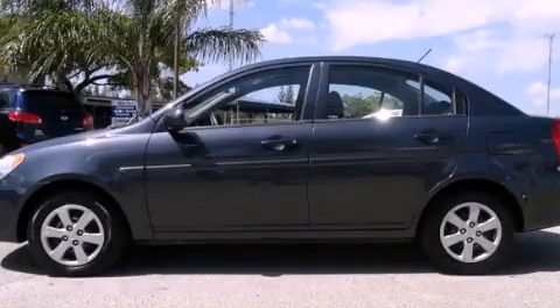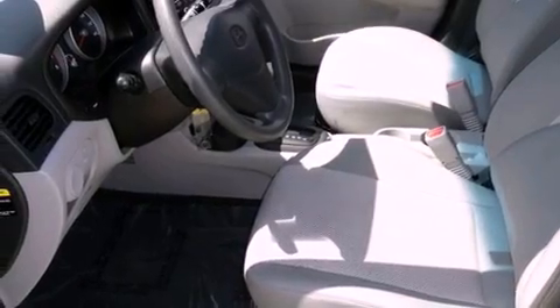This is a certified pre-owned 2011 Hyundai Accent. It has a 1.6-liter four-cylinder engine and a four-speed automatic transmission.